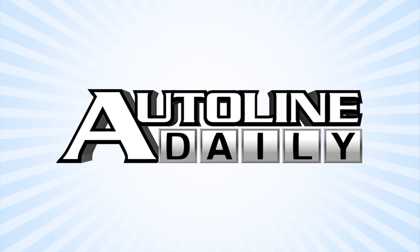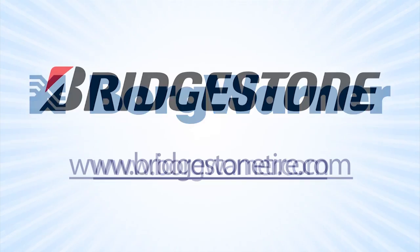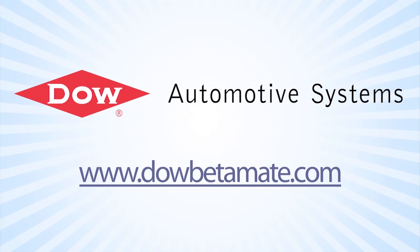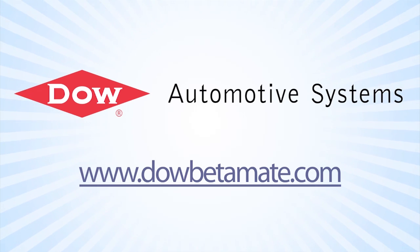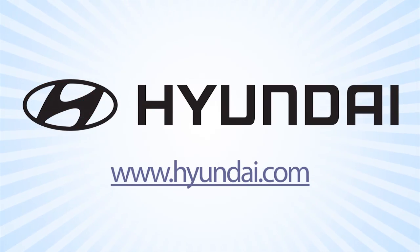AutoLine Daily is brought to you by BorgWarner, feel good about driving; Bridgestone, your journey, our passion; Dow Automotive Systems, improving durability and increasing design flexibility with Betamate structural adhesives at DowBetamate.com; and by Hyundai, new thinking, new possibilities.